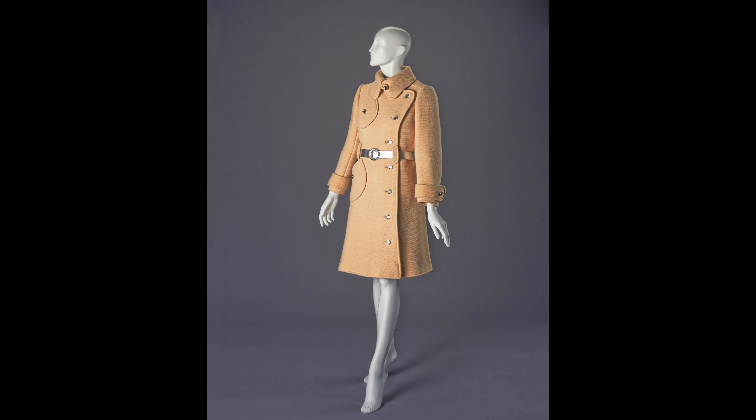Hi, I'm Susan, a docent at the museum, and today I'd like to share a coat that we have in our collection. It was created by the French designer André Courrèges. With Easter less than a week away, I'm reminded of a spring coat I received as a child — robin's egg blue with a velvet collar. It brings back fond memories.